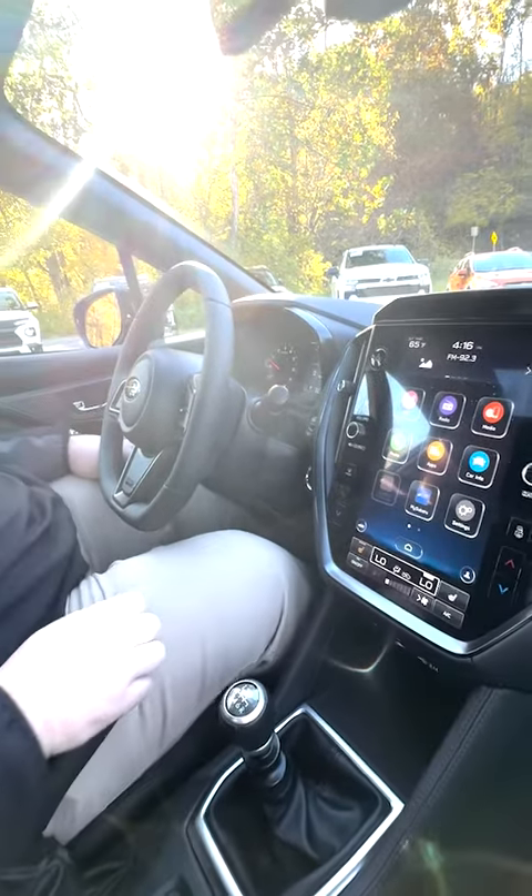Your HVAC controls are going to be built directly right here into your touchscreen, as well as controls for your heated front seats. Did I mention this is also a 6-speed manual transmission? The WRX is going to come standard with a 2.4-liter turbocharged engine, and you're going to get a 6-speed manual transmission standard with it.